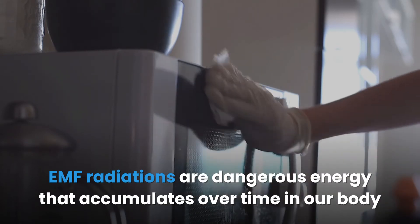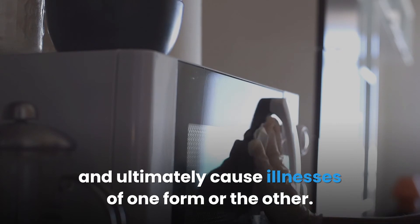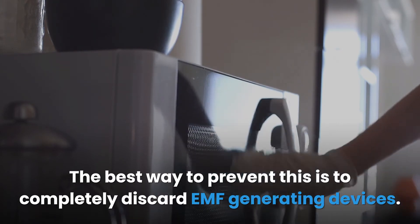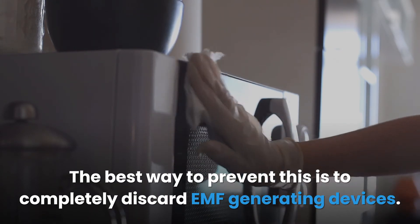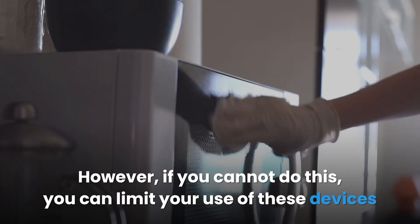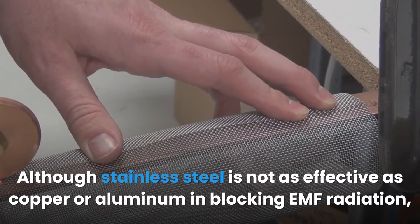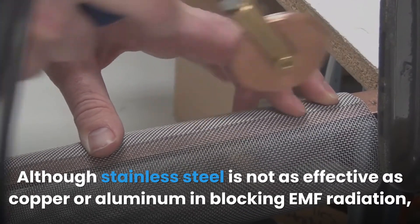EMF radiations are dangerous energy that accumulates over time in our bodies and ultimately causes illnesses. The best way to prevent this is to completely discard EMF-generating devices; however, if you cannot do that, you can limit your use of these devices and use EMF shielding materials. Although stainless steel is not as effective as copper or aluminum in blocking EMF radiation, it can attenuate it to a certain extent.